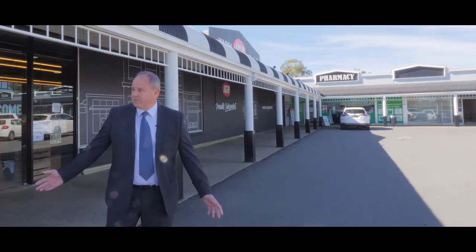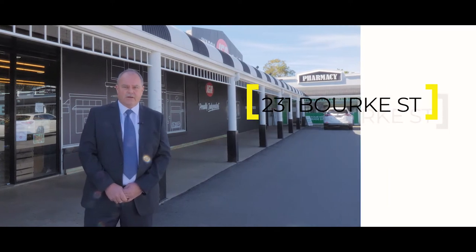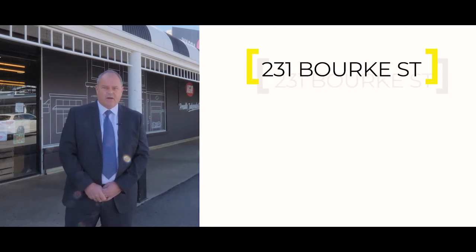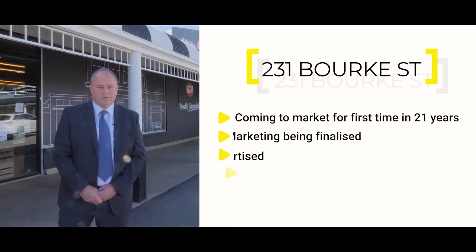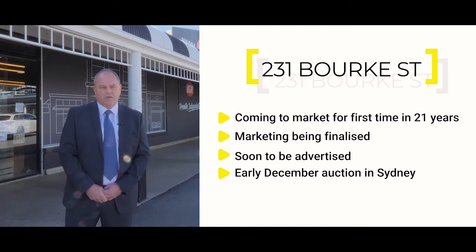We're coming to you today from the Bourke Street Shops at 231 Bourke Street. Fitzpatrick's Commercial is proud to present this to market for the first time in a long time. We're just finalising the marketing now. It'll be advertised very shortly and will culminate in an auction at Sydney Opera House in early December, so look out for that.